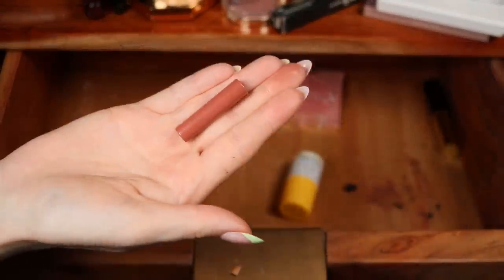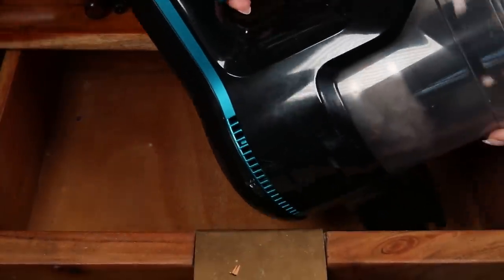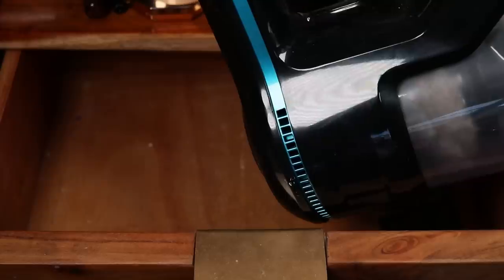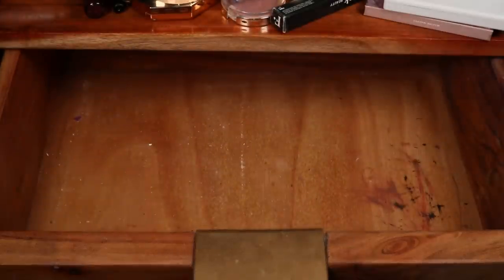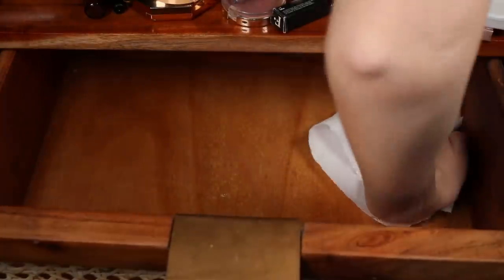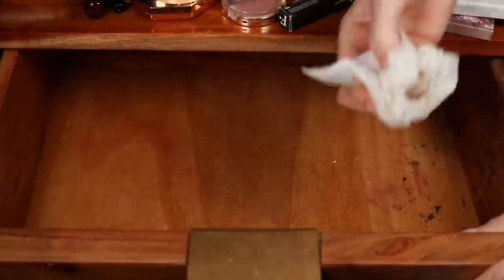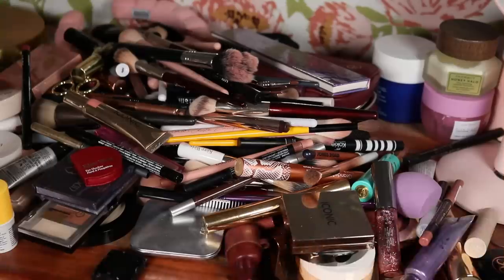Somewhere at the bottom of this drawer is a lip liner missing a cap, so hopefully we find that. I vacuumed out the pencil shavings because that seemed like the easiest way. There are still some stains — I probably should have had drawer liners in here.